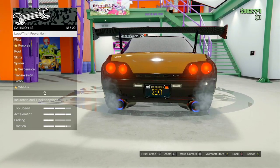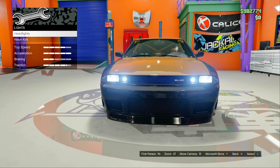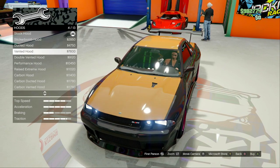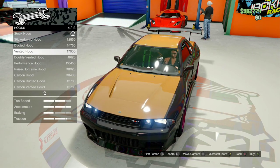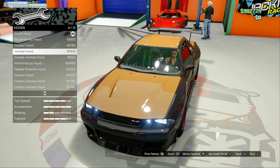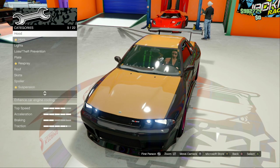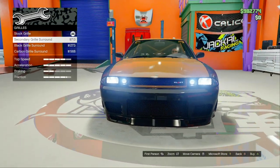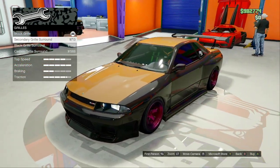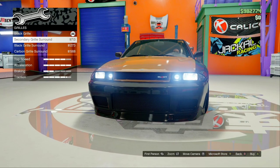We're going to add your custom plate to it, and then make sure we have the custom headlights. For the hood, you don't need to do anything. For the grill, we're actually going to go with the secondary grill shroud, because in the film both the headlight covers and the grill shroud are that bronze color.